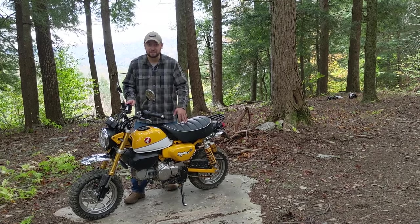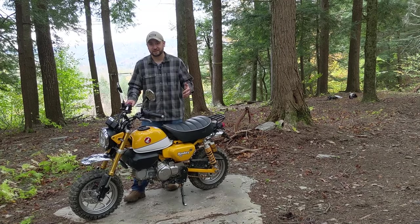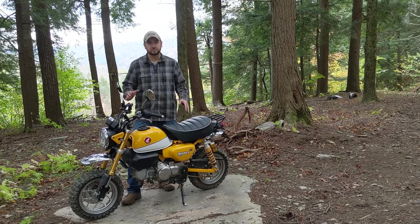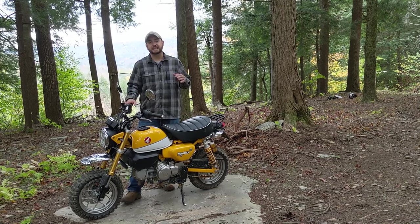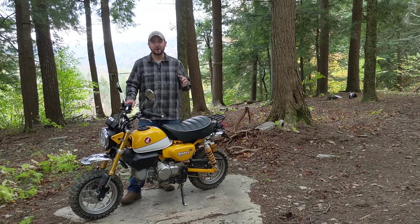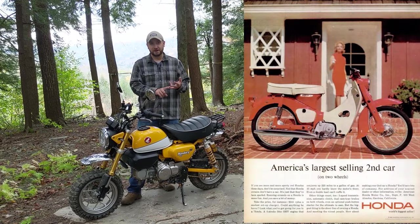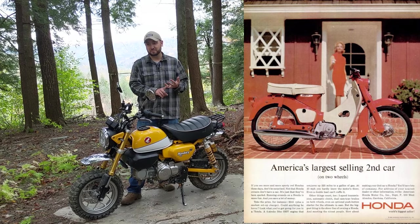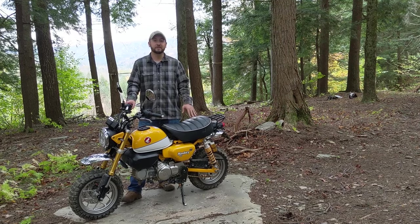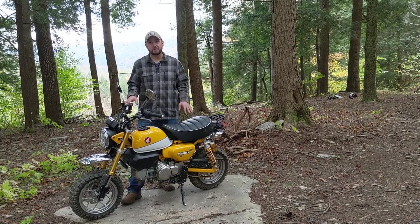It's a Honda Z50 with a plate for an adult, and it is a beautiful, beautiful thing. When it comes to smiles per mile, there really is no competitor to what a Honda small bore will do. I cannot think of another motorcycle — maybe besides some of the mopeds from back in the day — who have provided cheap, efficient, fun, and pretty capable performance from such a small package. Honda was definitely the leader in the small bore, shiftable, kind of mini motorcycle segment.